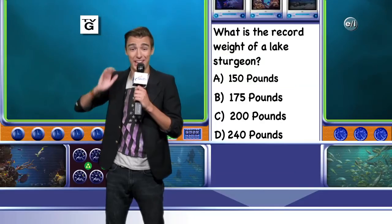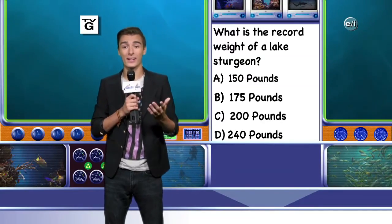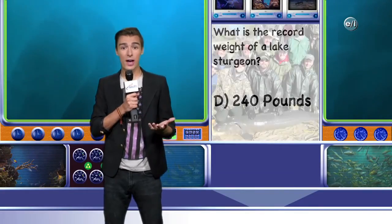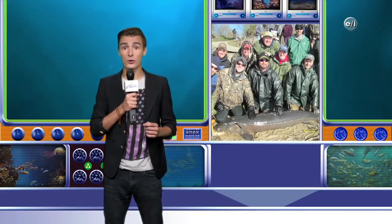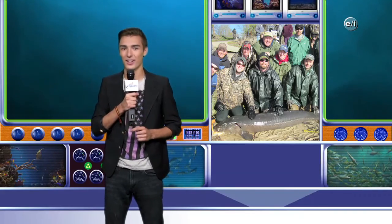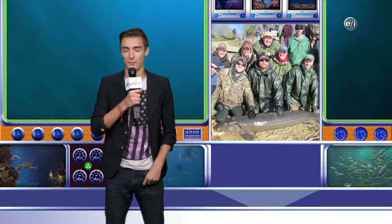So have you come up with the answer? What is the record weight of a lake sturgeon? The answer is D, 240 pounds. In 2012, a lake sturgeon weighing 240 pounds was recorded in Minnesota. We'll see you next time with another AquaQuiz.